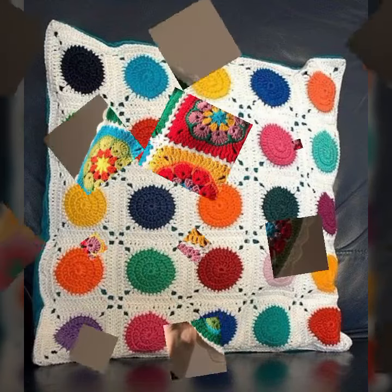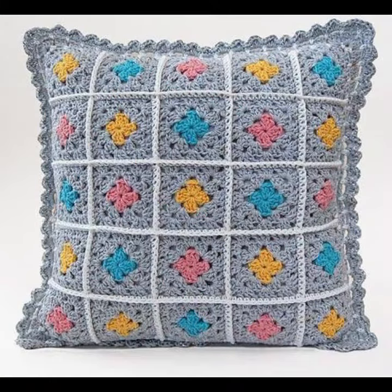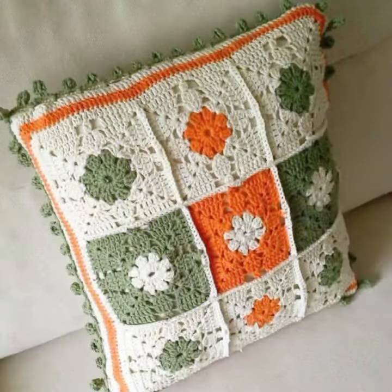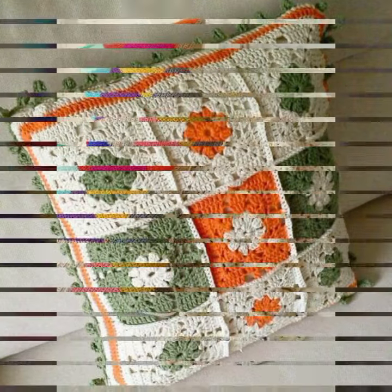New designs, new ideas you can see in this video. You can visit my channel and see more collections about crochet cushion covers, bed sheets, pillow covers, women's dresses, baby dresses, hanging ideas, fruit and vegetable ideas.